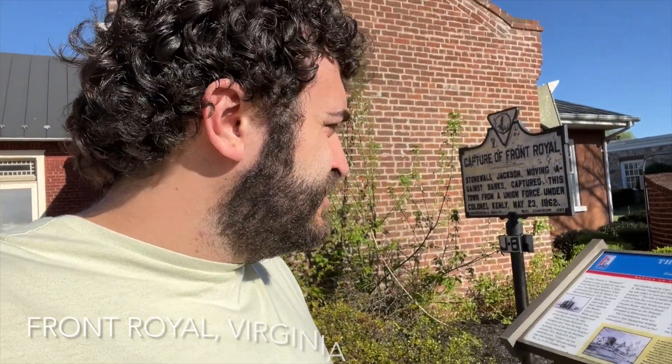One cool thing about being in the state of Virginia is there's a lot of really cool colonial history here. Stonewall Jackson's headquarters was in a town just north of here, and so was George Washington's office. This sign here says that Front Royal was a town that Stonewall Jackson captured from the Union — just really cool historical facts everywhere, lots to learn.